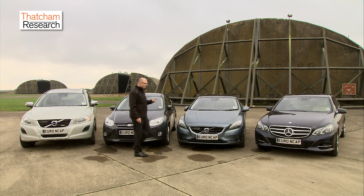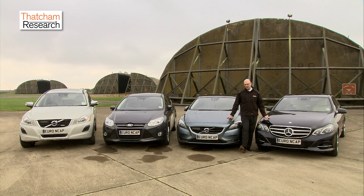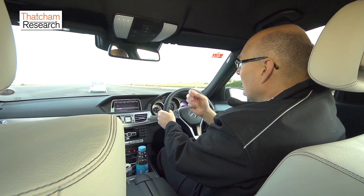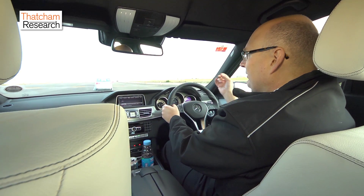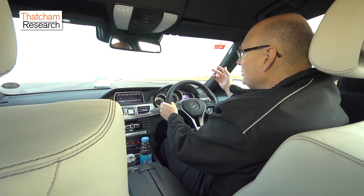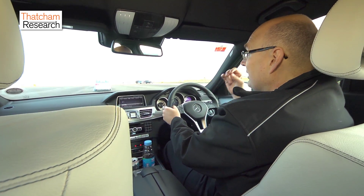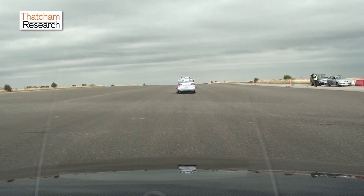These two vehicles are fitted with more sophisticated technology — they have inter-urban systems. Inter-urban systems are more complex and they use radars, or sometimes cameras in sensor fusion, to constantly monitor the traffic situation around the vehicle. If there's a potential collision ahead, the system will warn the driver so the driver can react. If the driver doesn't react, then the system can take over and automatically brake to avoid the collision occurring.